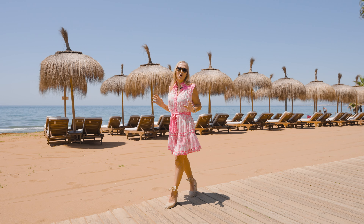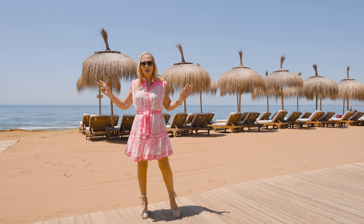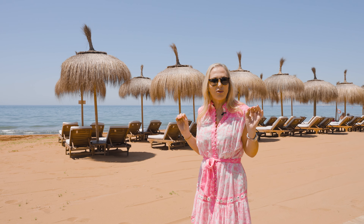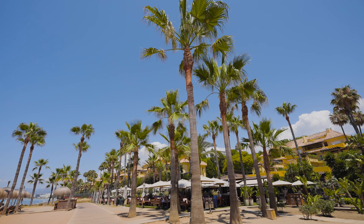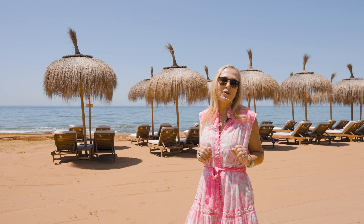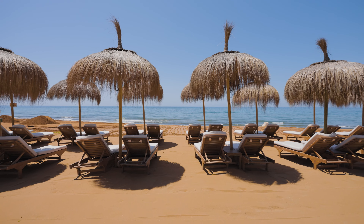Marbella Town Hall has an ambitious plan to link the entire coast — they've made Paseo Maritimo, a beautiful boardwalk, all along the seafront. We're only two minutes from La Marrera, which will have its own boardwalk in the future. And here I'm standing in front of Trocadero Arena, one of the most popular beach bars and chiringuitos in Marbella.